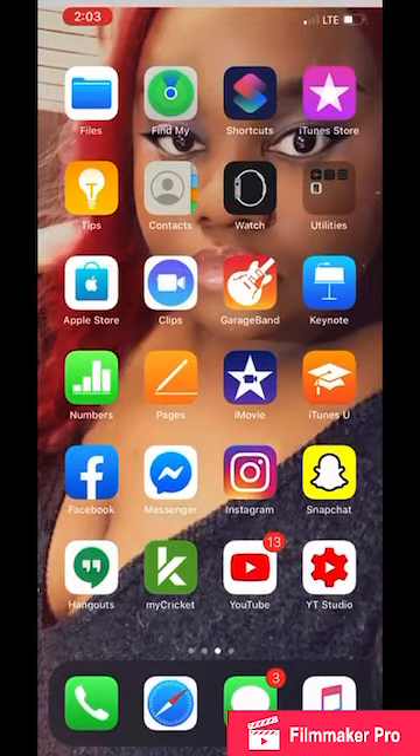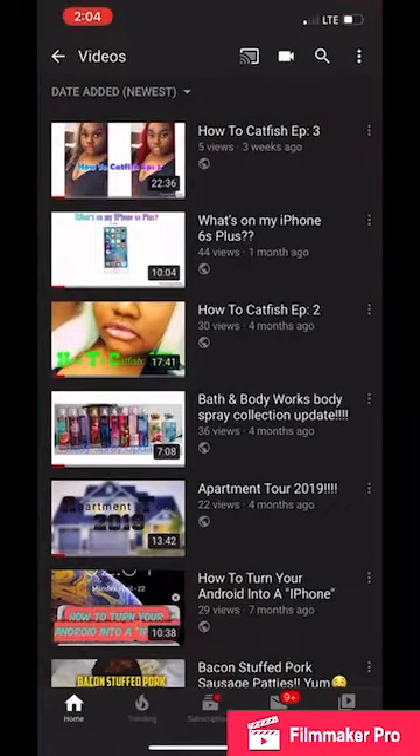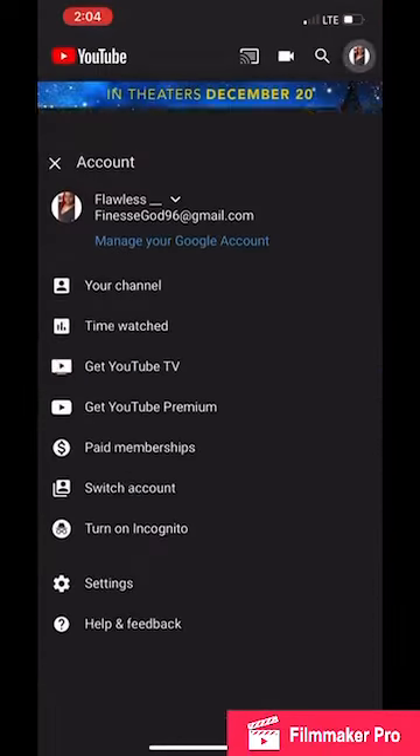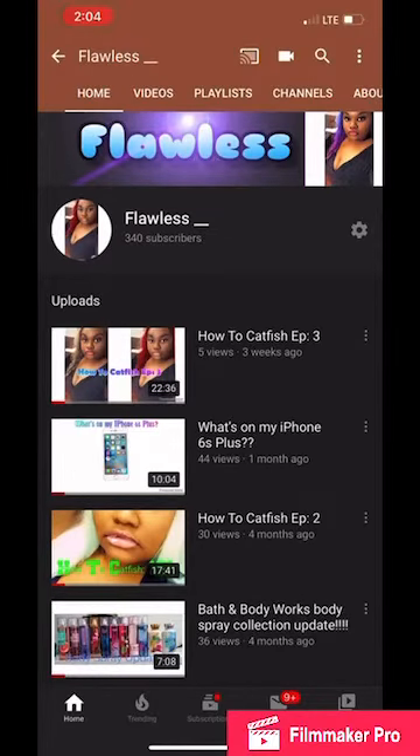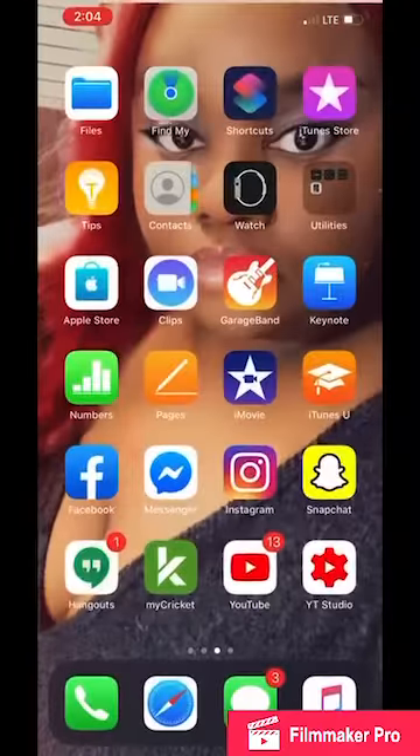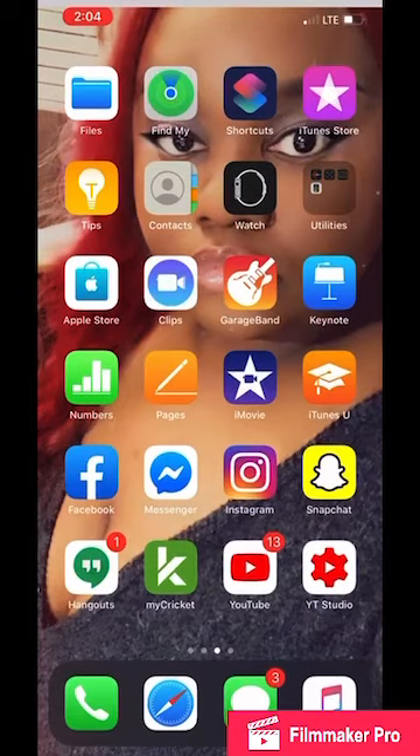Next we have Hangouts, my Cricut, YouTube, and YouTube Studio. Y'all, this is my YouTube — go ahead and subscribe. Your girl got 340 subscribers. I just want to thank you guys so much for all the love and support. I know 340 is not a lot, but to me that is a big accomplishment. So I just want to thank you guys.